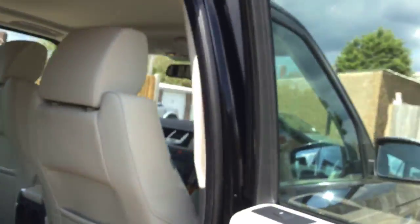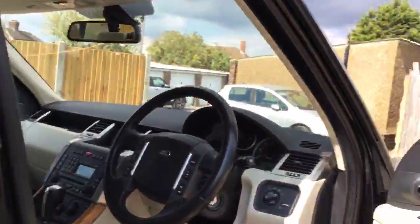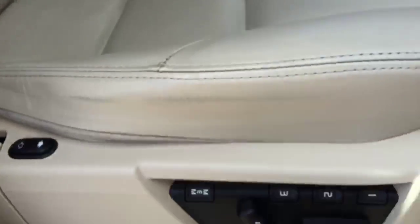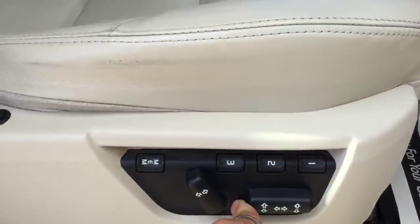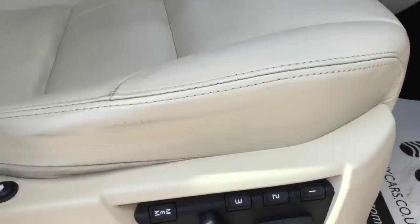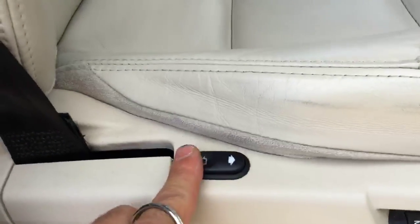It's got front and rear heated seats. It's got electric windows and electric mirrors. It's got a memory driver seat with twin electric seats and electric lumbar support.